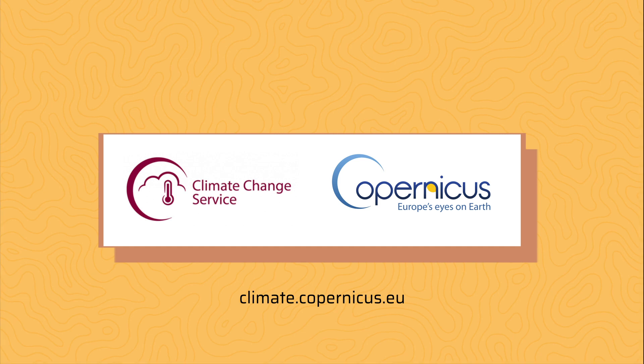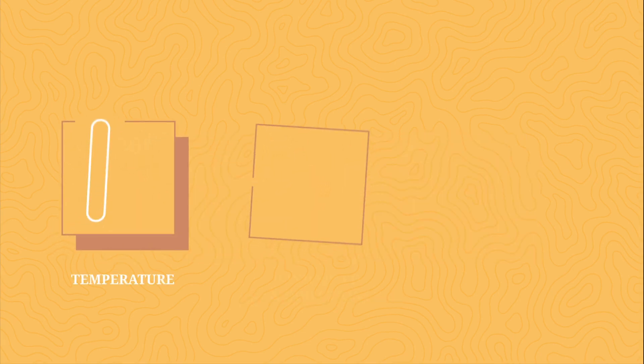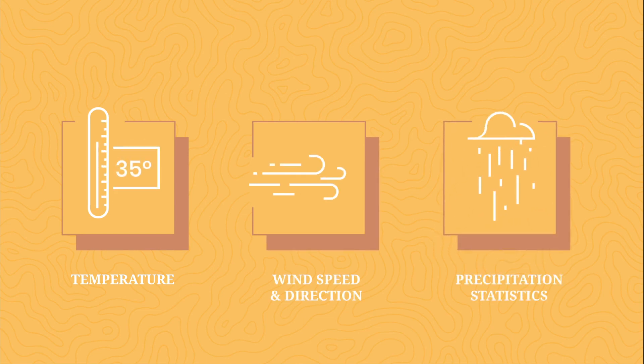Through the Climate Data Store, we obtain information on weather and climate predictors, such as temperature, wind speed and direction, and precipitation statistics.